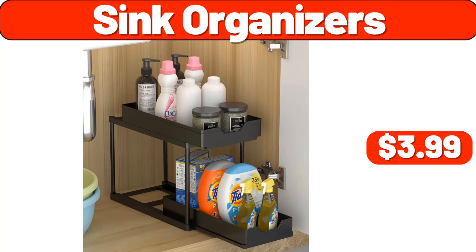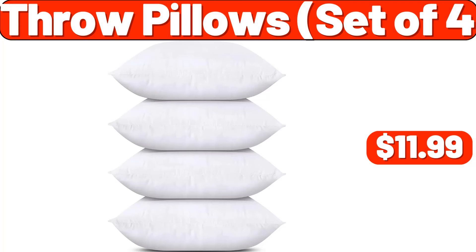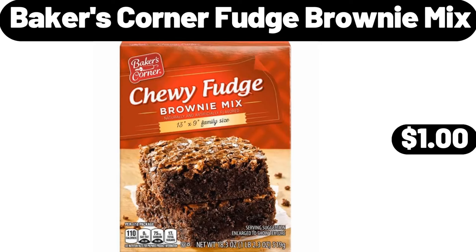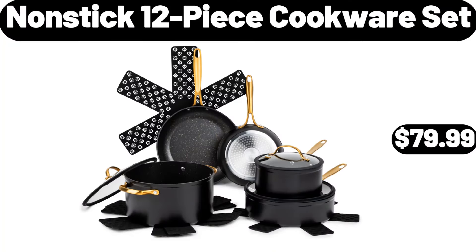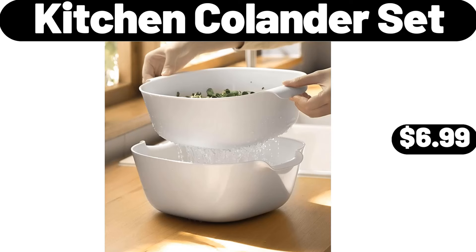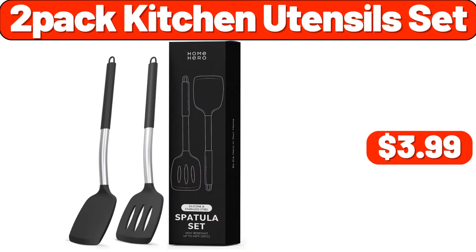Sink organizers, $3.99. Throw pillows set of 4, $11.99. Baker's corner fudge brownie mix, $1. Cutting board set of 3, $4.49. Nonstick 12-piece cookware set, $79.99. Kitchen colander set, $6.99. 2-pack kitchen utensils set, $3.99.